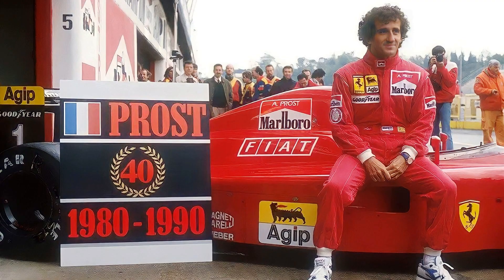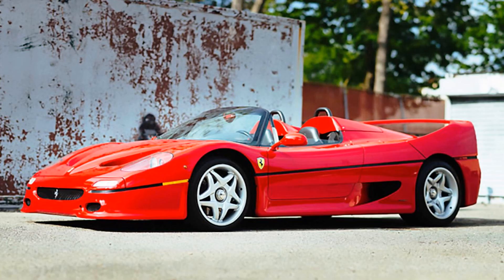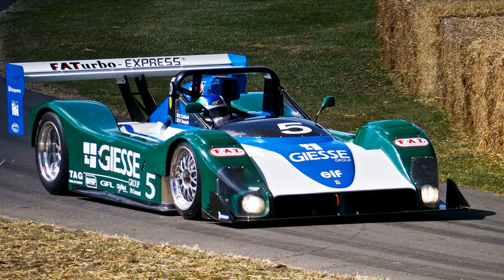That year, Alain Prost won five Grand Prix's with this engine, twice came second and also twice third. Nigel Mansell in the second car won one race, got three second positions and came third once. The engine used in the Formula 1 car was a 3.5-liter. Later, in 1993, Ferrari used the same engine in the Ferrari 333SP sports prototype race car, where it was increased up to four liters.